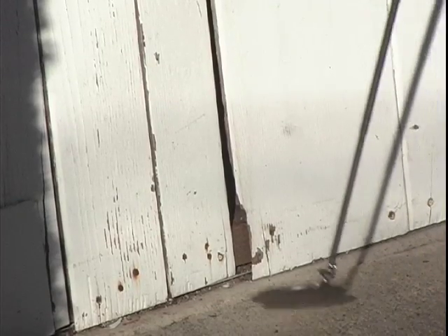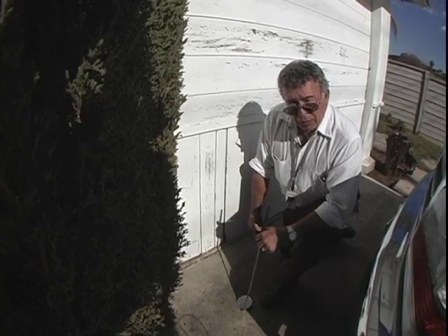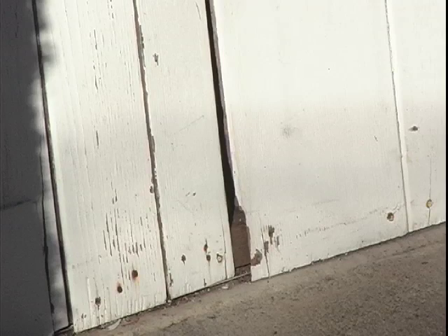On the garage door, another hole. A rat needs only the circumference of a quarter. The only bones, as it were, are in his skull — the rest is like cartilage. So once he gets his head through, the body just follows. This opening is big enough for him to get in.